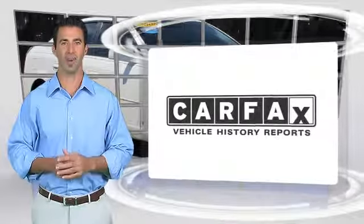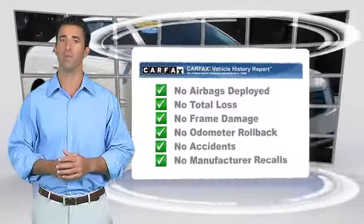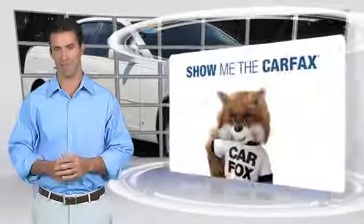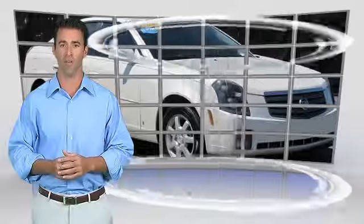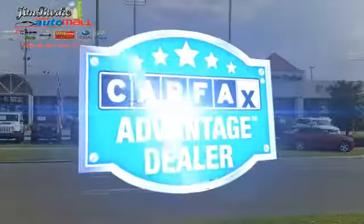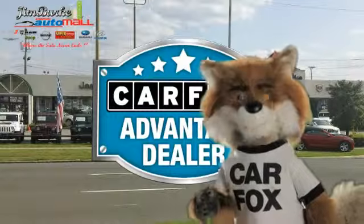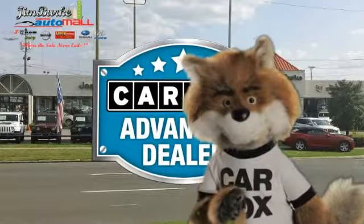Here's another high quality vehicle with the Carfax Vehicle History Report. Be sure to find a complimentary copy of this report online or contact the dealership. This vehicle qualifies for the Carfax Buy Back Guarantee. Just say show me the Carfax at Jim Burke Automotive, a Carfax Advantage dealer.